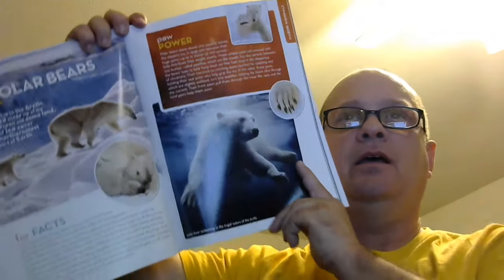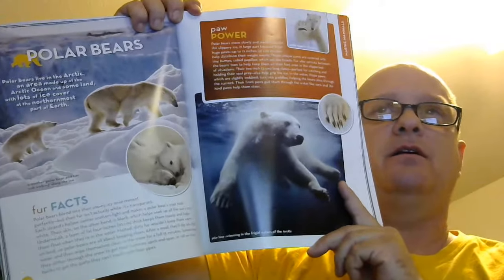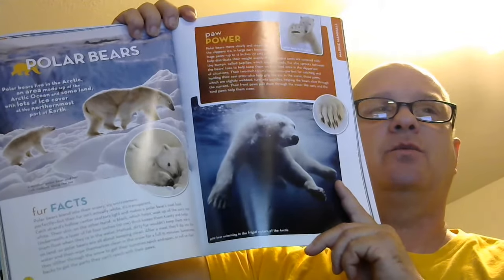Another thing that I found very interesting, that I did not know, is that polar bears actually have black skin, and that their hair is hollow, and from the light refraction, that makes it appear white.